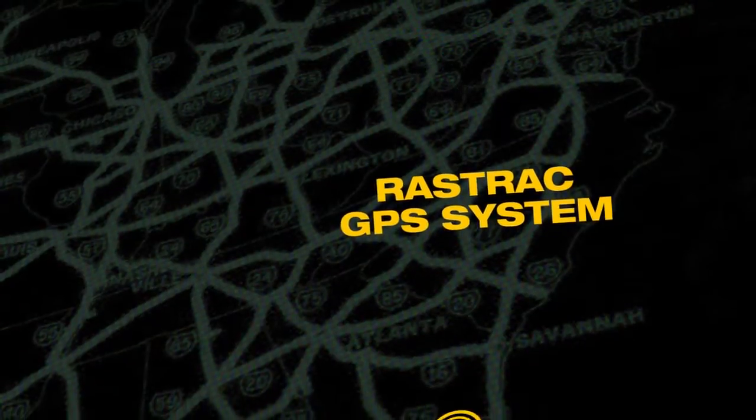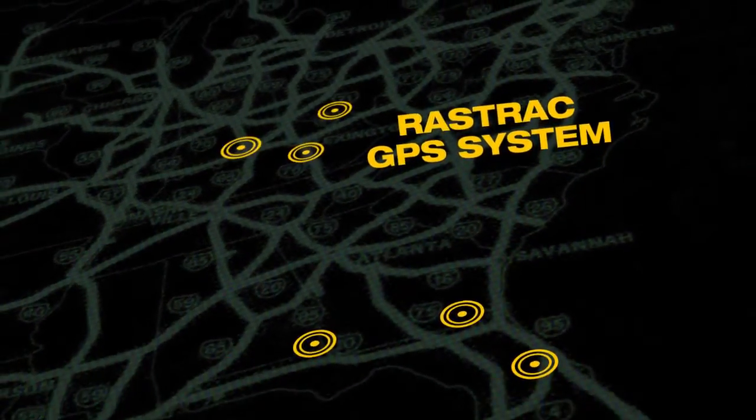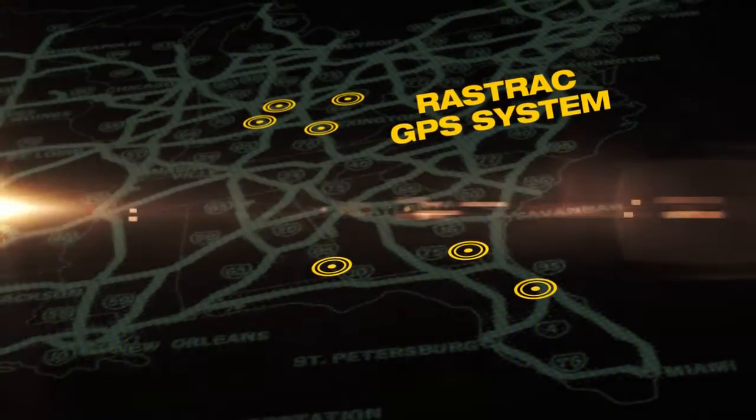SightSafe is at the forefront of technology and can outfit trucks with Rastrak GPS hardware for efficient and effective fleet management.